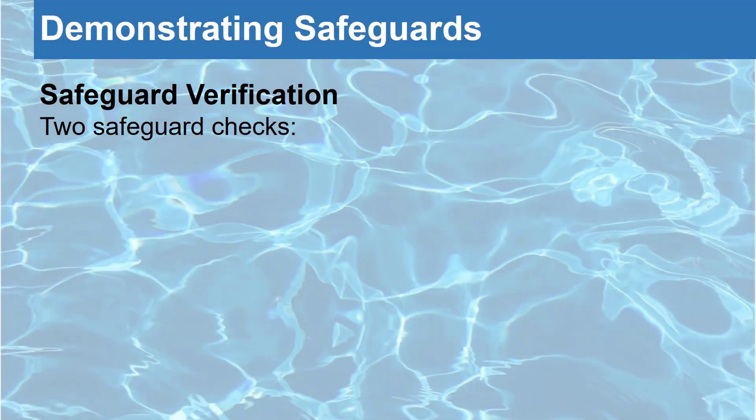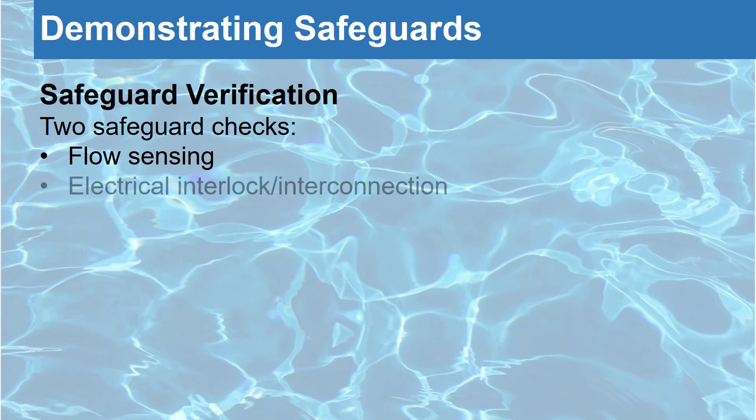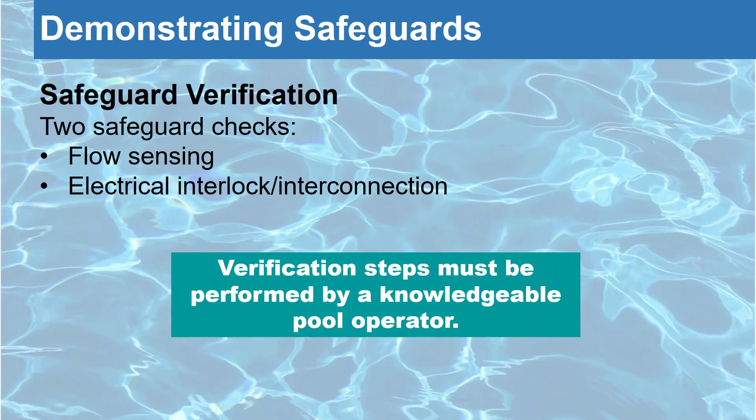We will now demonstrate how a pool operator can perform specific steps to illustrate that safeguards to prevent a chemical release are present and operational. To ensure the safety of the facility's staff, their guests, and the inspector, these steps must be performed by a knowledgeable pool operator and may be requested by the health and safety inspection staff.